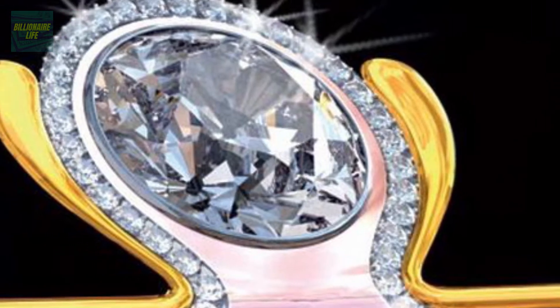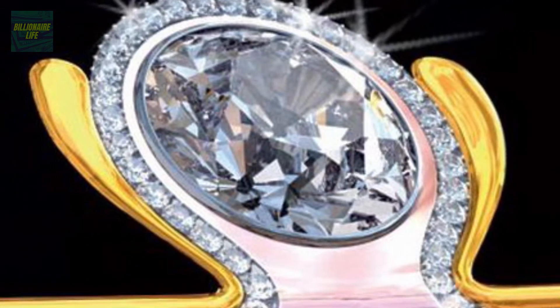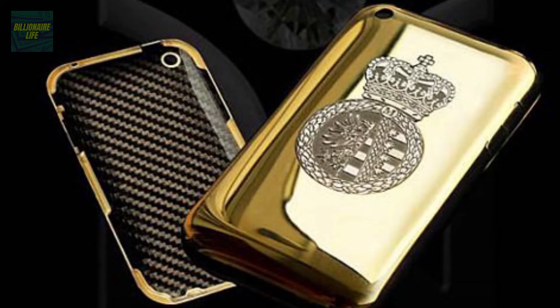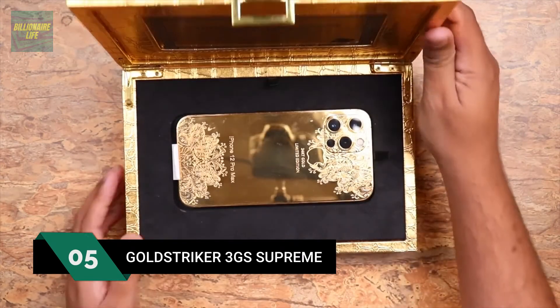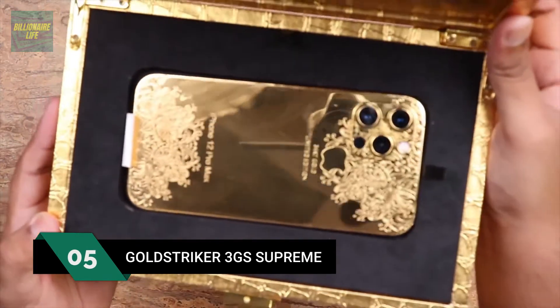The iPhone 3G Kings Button comprises 18-carat yellow gold, white gold, and rose gold, with the white gold lined with more than 138 brilliant-cut diamonds. In 2009, it replaced the Diamond Crypto Smartphone to become the world's most expensive phone at that time.